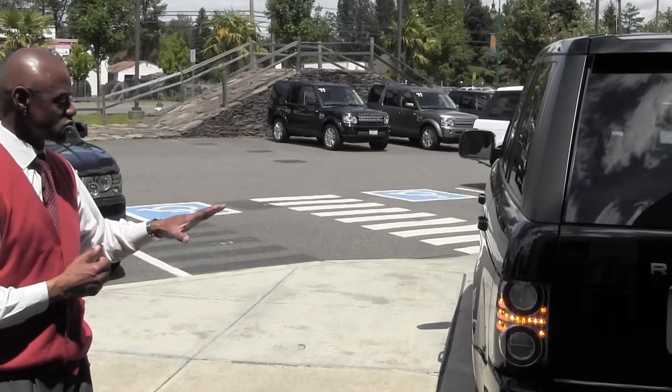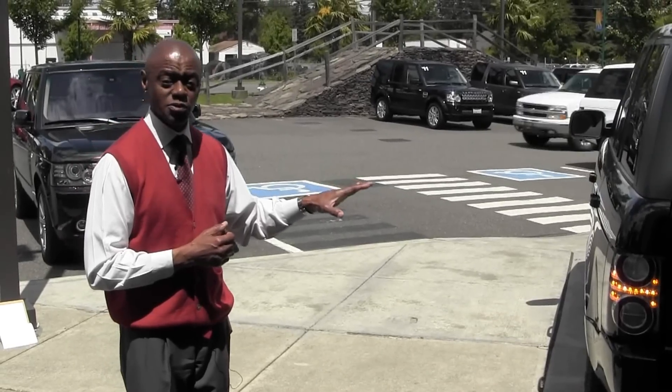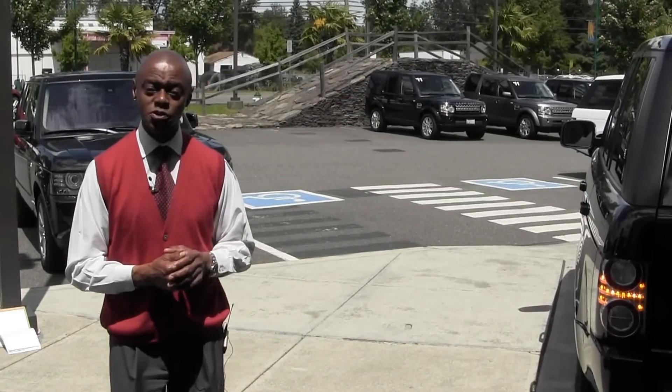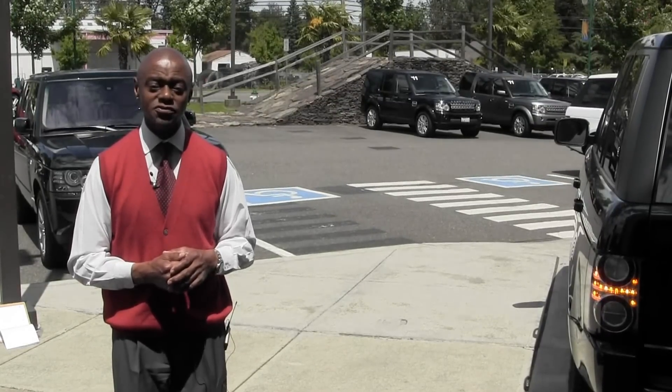Again, Range Rover — top-of-the-line vehicle, Land Rover's flagship. My name is Clarence. Give me a call if you'd like to check out this vehicle further. The number here at the store is 253-896-4200.